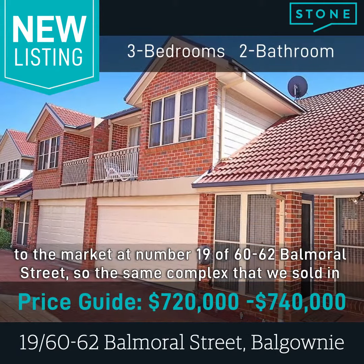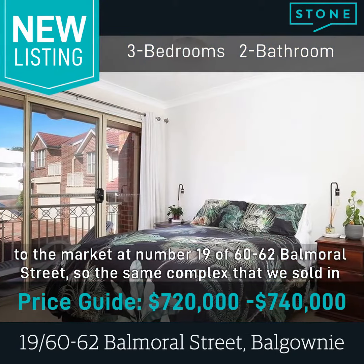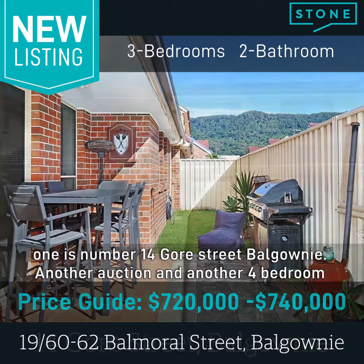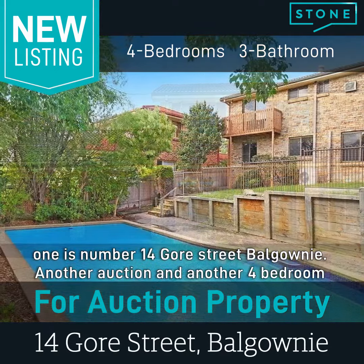We've had a three bedroom townhouse come onto the market at 19/60-62 Balmoral Street — the same complex that we've sold in just recently. That one has come onto the market at $720,000 to $740,000. And the last one is number 14 Gore Street, Balgownie — another auction and another four bedroom home.